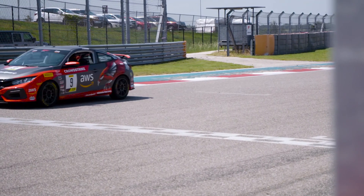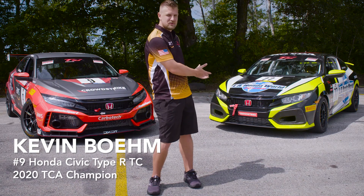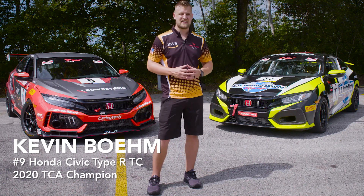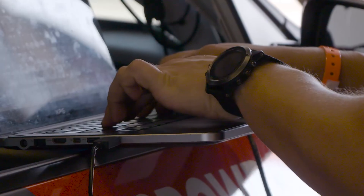Last year in 2020 it was my first year in the SRO TC America series, and I got the pleasure of driving one of these TCA Honda Civic Si's from HBD. After a lot of grueling efforts through all the COVID struggles, we were able to put together enough wins and good finishes to win the championship.